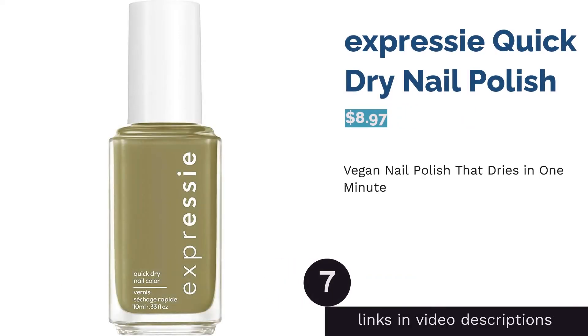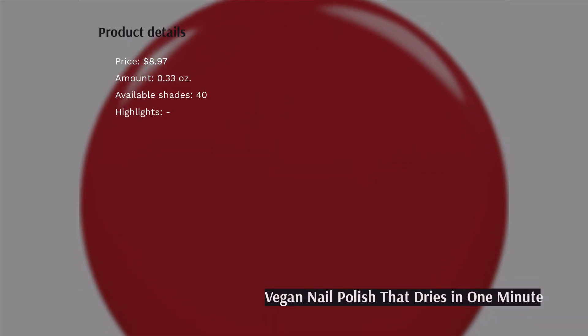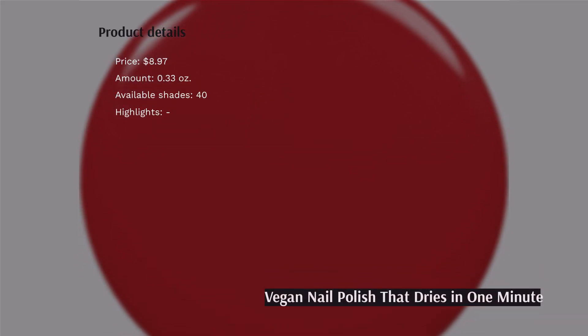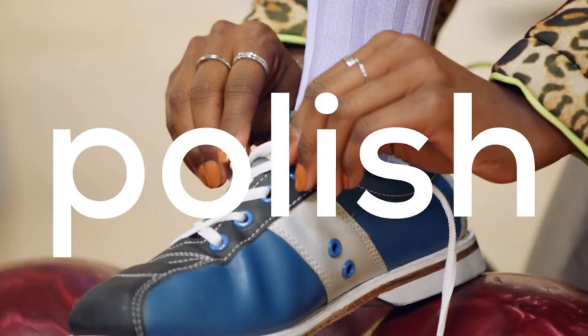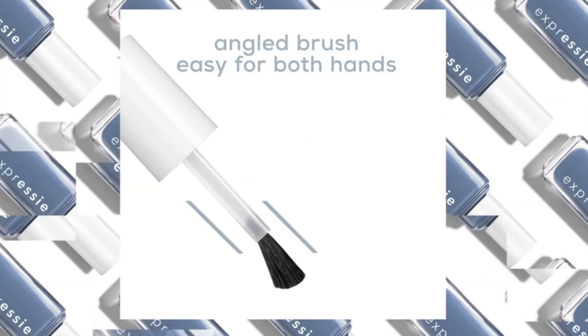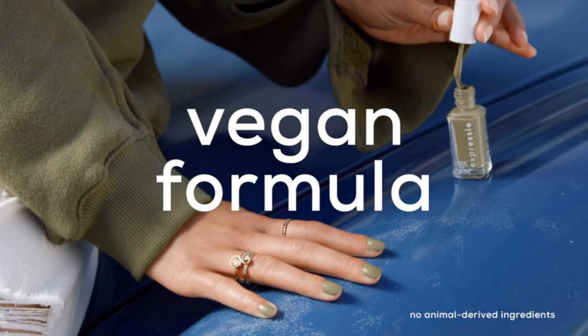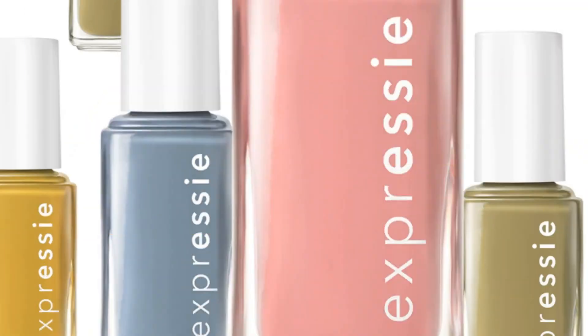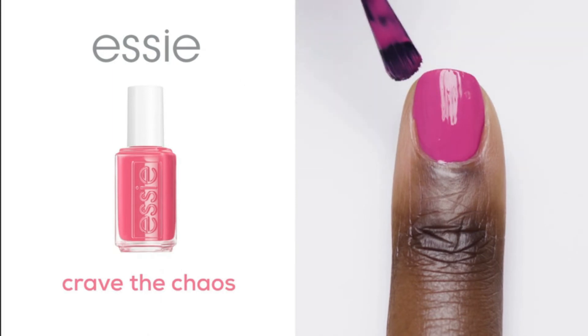The next product in our list is Expressi Quick Dry Nail Polish. Frustrated with nail polishes that take forever to dry? This vegan product is a great option for you. It features a quick dry formula that literally gives you chic, gorgeous nails in about 60 seconds. What's more, you don't have to apply top coat as this polish already has a gloss finish. Another special point is the angled brush that makes applying the polish much less troublesome. However, some people weren't satisfied with the staying power of this nail polish and added that it chipped pretty quickly.